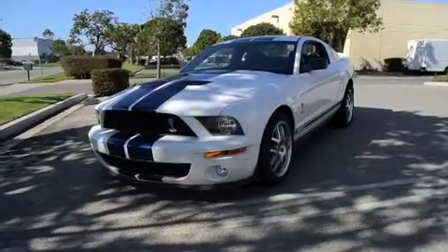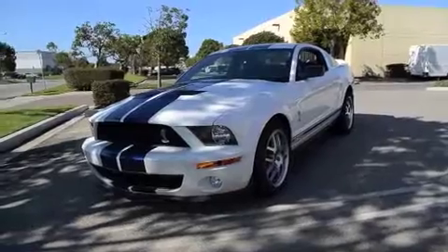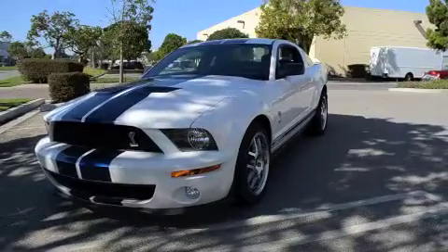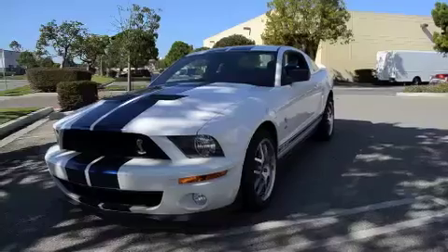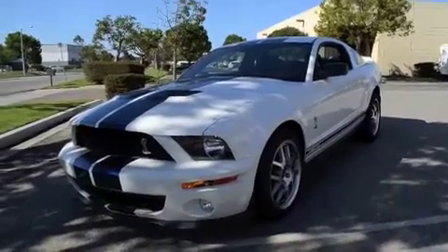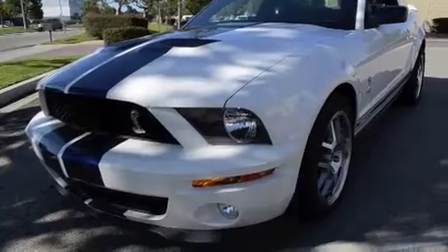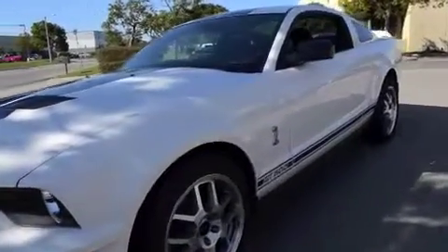Bone stock GT500. This is a 2007 GT500 Shelby and it's got an amazing 95 miles on it. It was bought at Oxnard Vista Ford. This car is literally brand new.